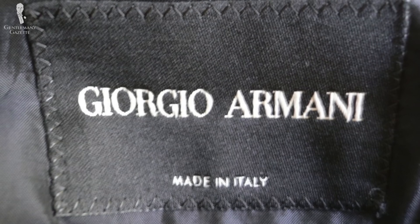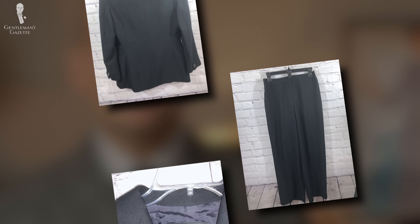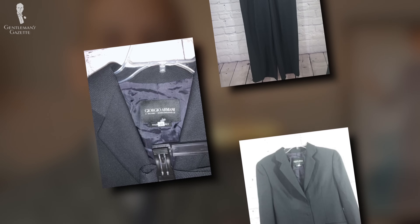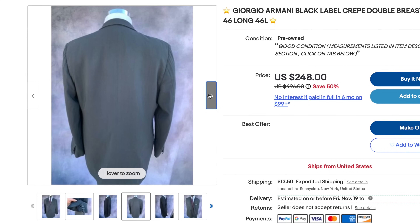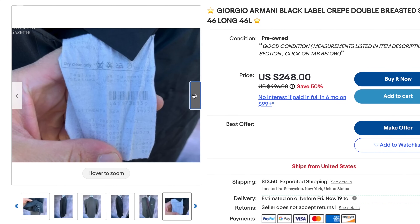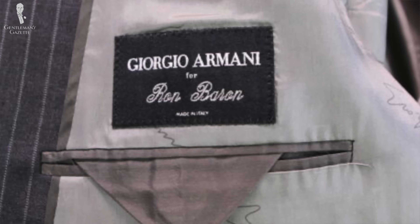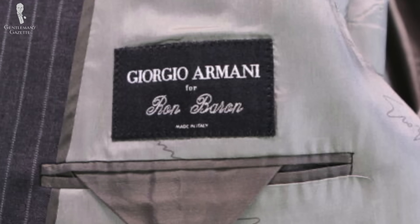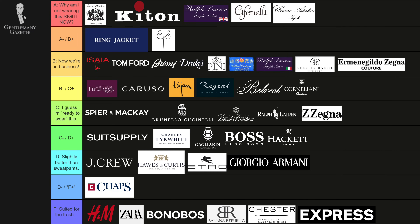What about Giorgio Armani black label? I know a lot of people look at Armani as the quintessential Italian high-end suit, but all these labels — Gucci, Dolce & Gabbana, Armani — are fashion labels. Because of that, you pay for their design and their name, not so much for the garment. Yes, they have a made-in-Italy label, but they're mostly machine-made. In my book, they're more of a D, maybe D-plus grade suit.